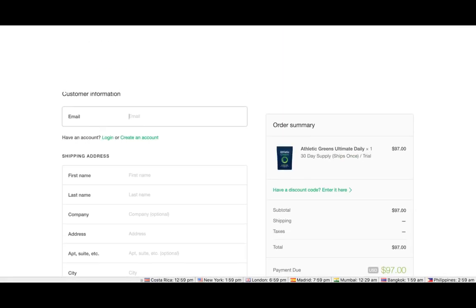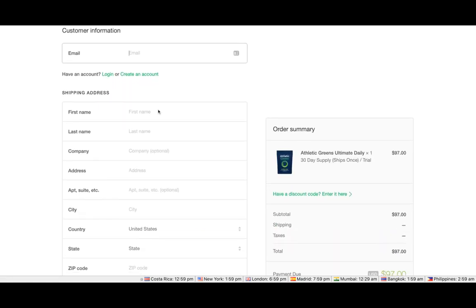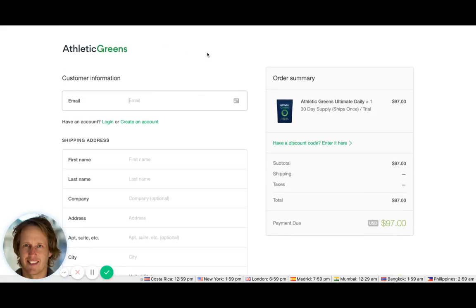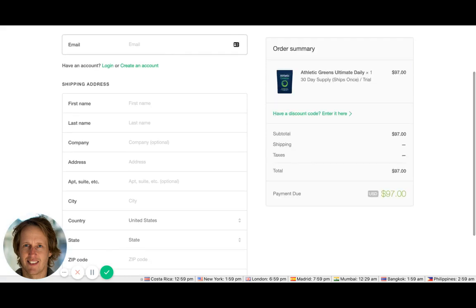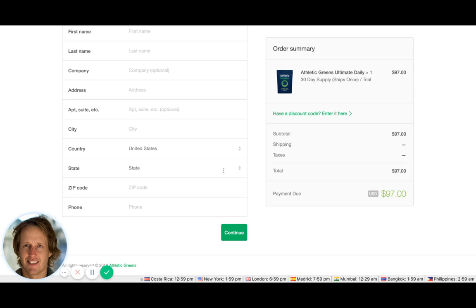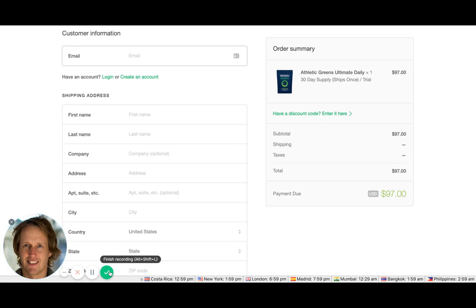It looks like they may be on Shopify Plus and have adapted the checkout. It looks pretty good overall. I'd probably add some reassurances here — like what credit cards are accepted, whether PayPal is available, and a description of the next step. All in all, this is a useful store review showing the benefits of a well-structured long-form sales page.